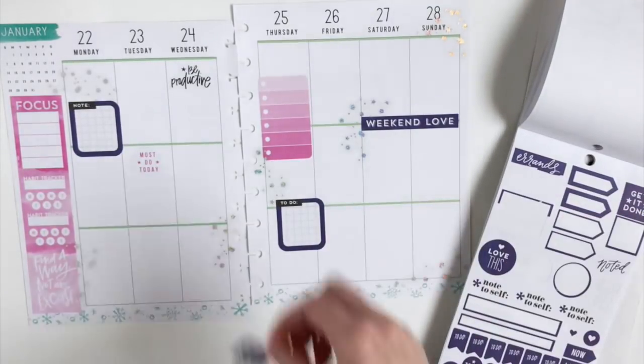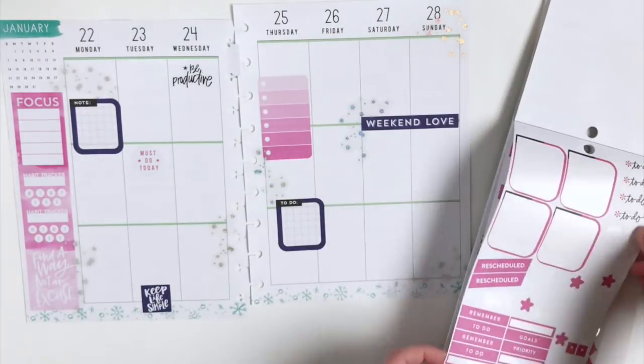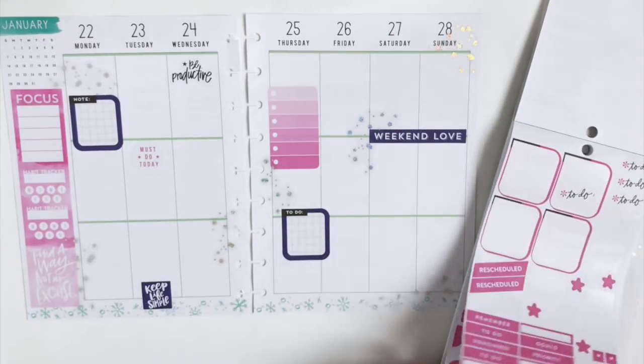I'm going to add some quotes to the bottom of the page, just to help get you through the week. I can't quite find a place for this to-do sticker right now, so I'm just going to put that back in my book for later.